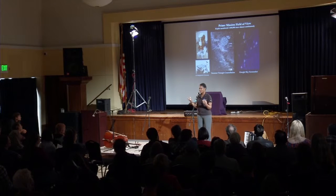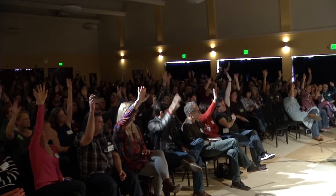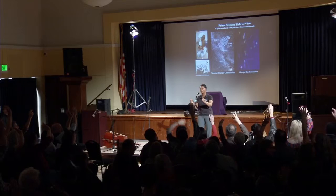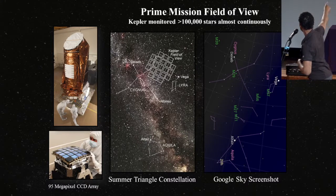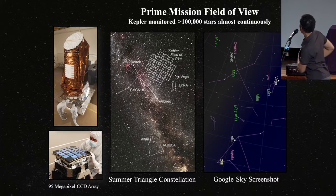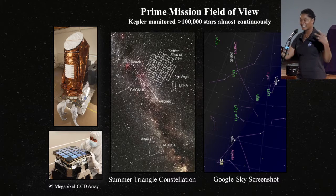Here's the cool thing about Kepler. Who's ever heard of an app called Google Sky? People who don't have it — find someone who does and have them help you load it onto your phone. When you put it on your phone, it makes your phone act like a window onto the universe. As you move your phone around, it labels constellations and where the planets are. Kepler is looking at a single spot in the sky about the size of the palm of your hand held up against the sky, in the Summer Triangle constellation, also called Cygnus the Swan — and that's what it looks like in Google Sky. That's a picture of the spacecraft, and then a picture of that 95-megapixel CCD array we use to collect the light and look for planets.